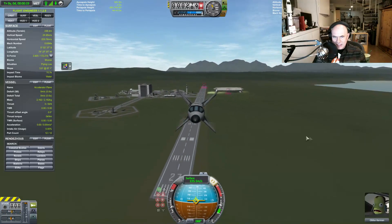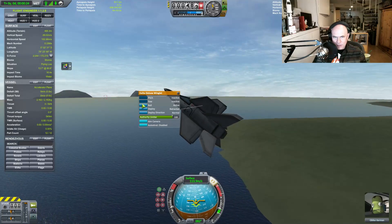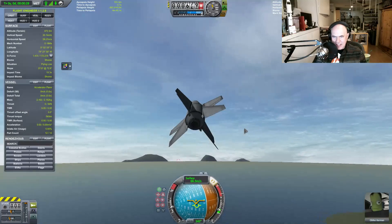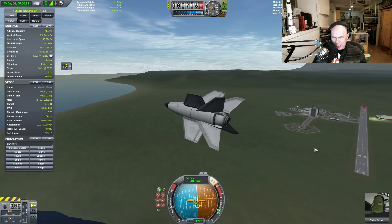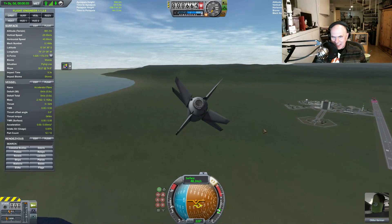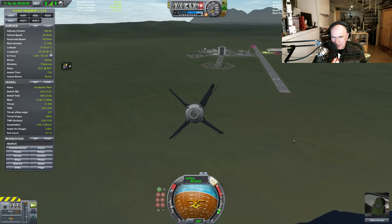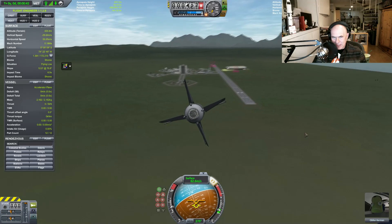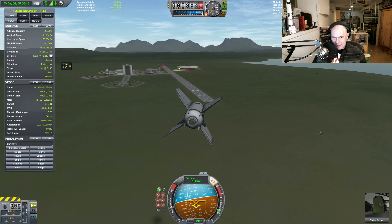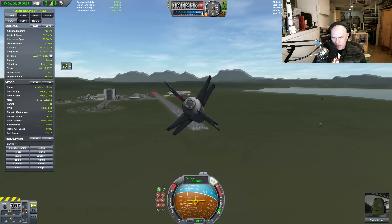Let's actually disable all of these here. You see, that works a little better now that I've disabled all that. Most of the mass is entirely coming from that cockpit there. Let's aim for the runway — let's see if I can actually make it to the runway here. I'm probably going to run out of electricity before then.